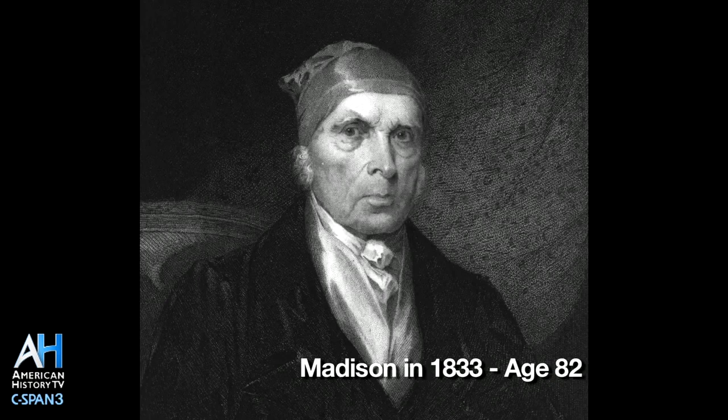It also tells you that he still wasn't entirely certain about the outcome of the Constitution. Even at the end of his life, although it had been in effect for 40-some years, he did not know it would survive.